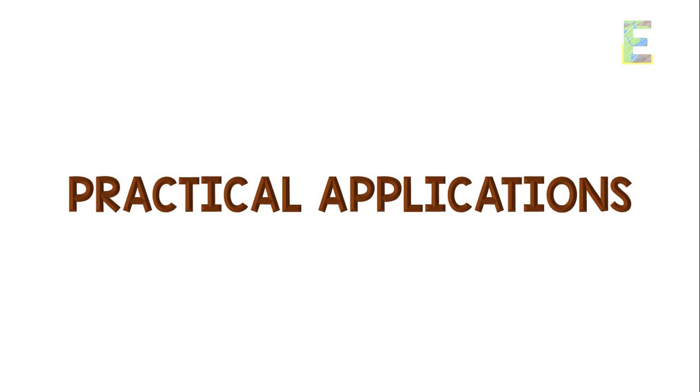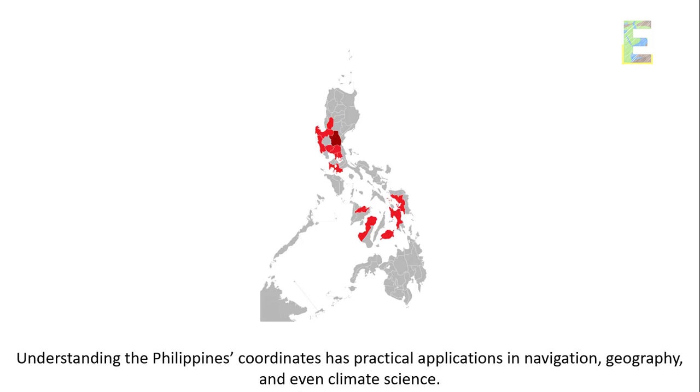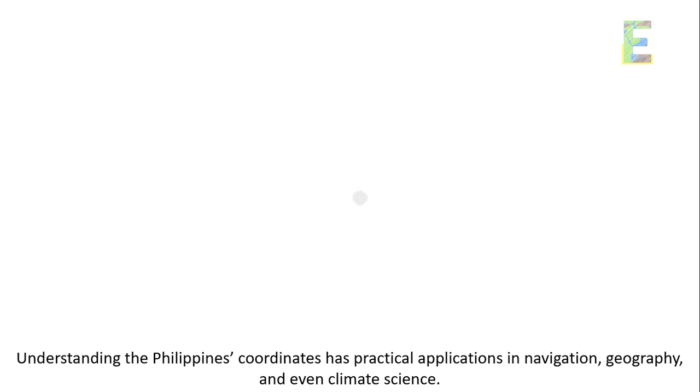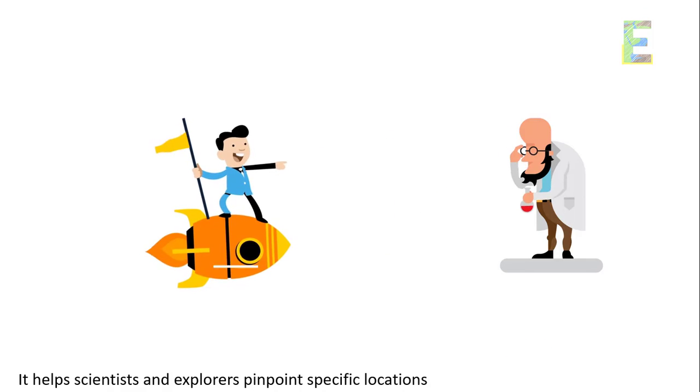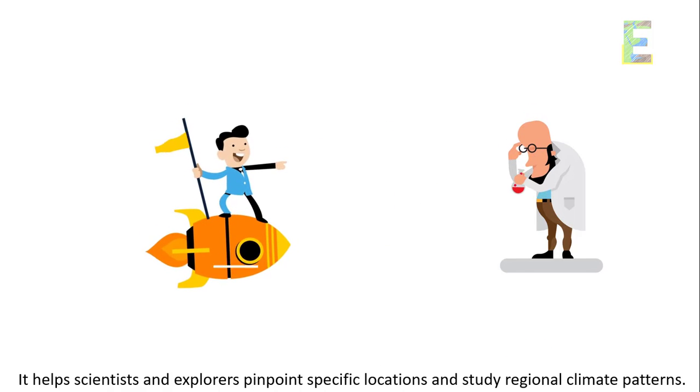Practical applications. Understanding the Philippines' coordinates has practical applications in navigation, geography, and even climate science. It helps scientists and explorers pinpoint specific locations and study regional climate patterns.